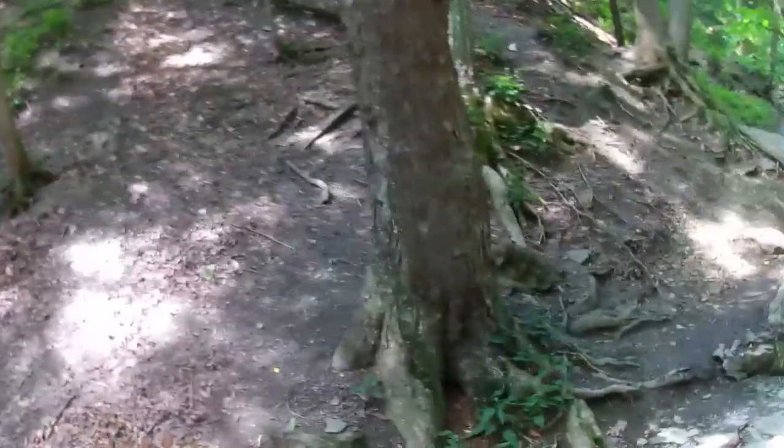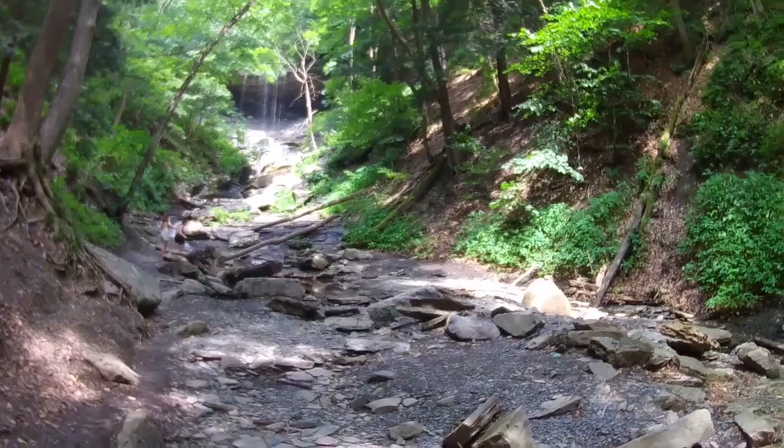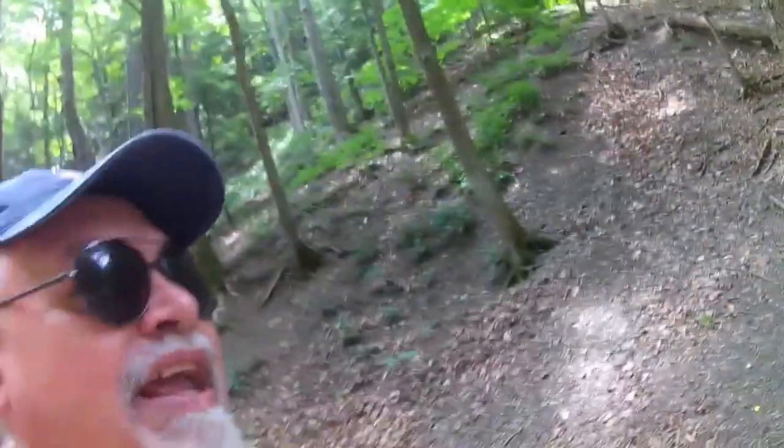It's pretty neat so far. Tinker Falls — that's a pretty neat falls right there, absolutely. Another thing that makes this place unique...